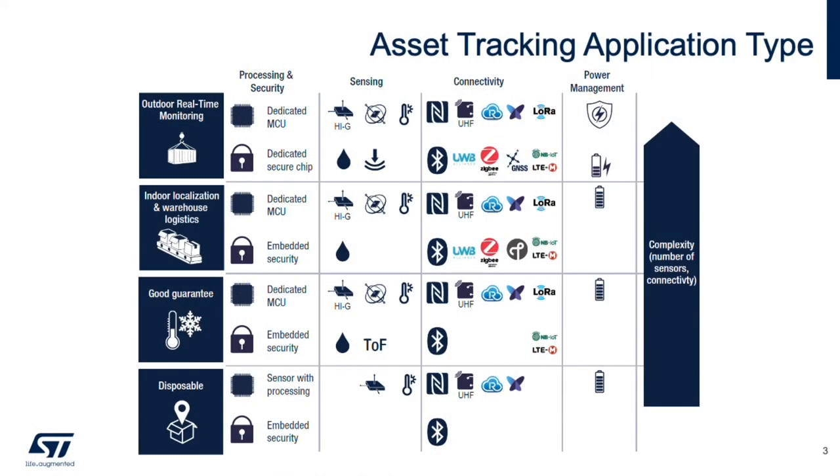Asset tracking as a general term can encompass different scenarios for each application, but with those different scenarios there's a lot of commonality in the tracking device components to accomplish the task. Whether we're considering tracking high value medical assets in a hospital or a one-time use disposable tracker, sensors will be critical in providing the power efficiency necessary.